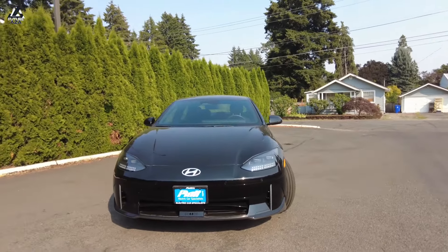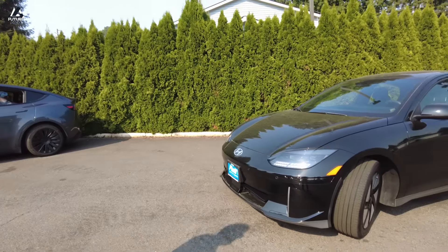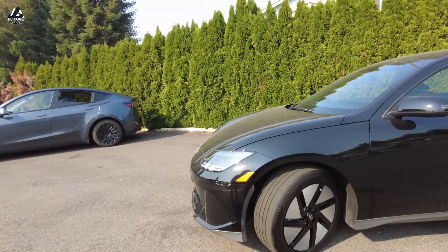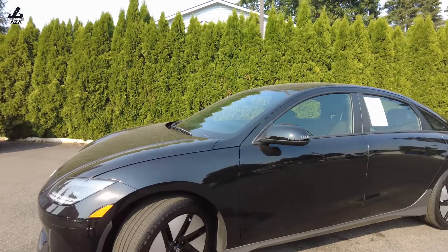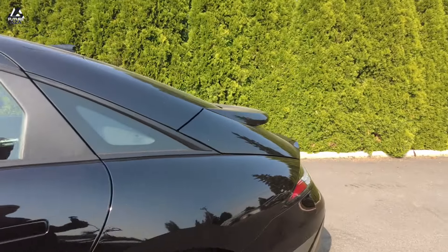So IONIQ 6, I got to admit, I like the styling. Tell me about this fancy little Hyundai you got here. It's a 2023, it's the SE Long Range, which is the best range variant of the IONIQ 6. So rear wheel drive, big battery. It's got the aero wheels, which are divisive.